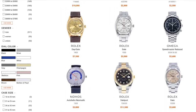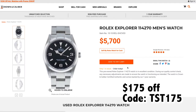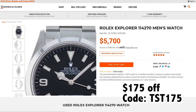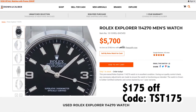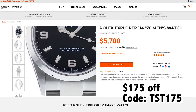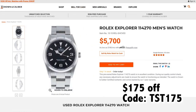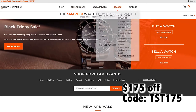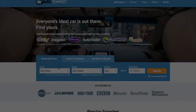We've got a special offer for you: use code TST175 at checkout. TST175 gets you $175 off your first watch at crownandcaliber.com. Even though I currently own pretty much every watch I want, I still find myself browsing their new arrivals in case something tickles my fancy.